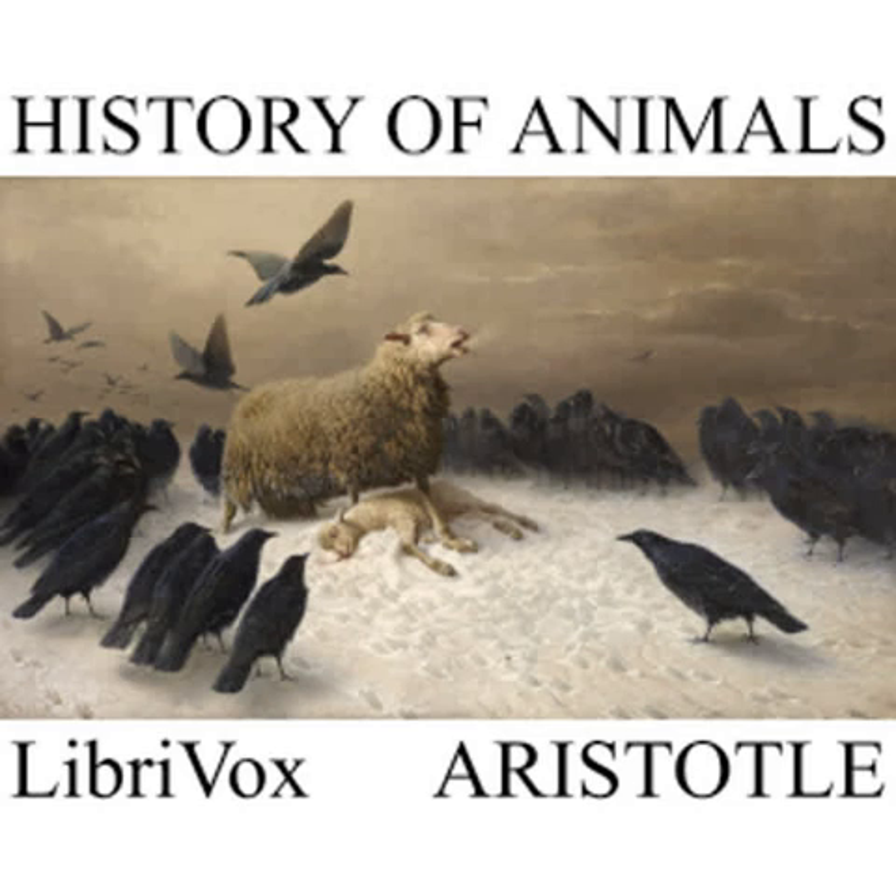Others grow in decaying mud or dung, others in timber green or dry, some in the hair of animals, some in the flesh of animals, some in excrements, and some from excrement after it has been voided, and some from excrement yet within the living animal, like the helminths or intestinal worms.